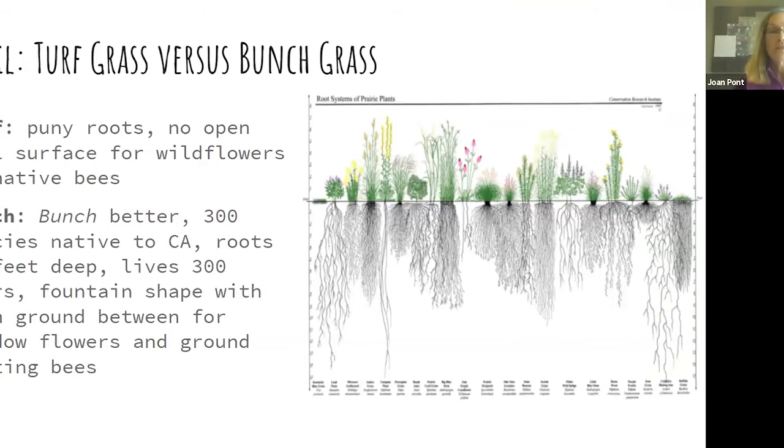Turf grasses have very short roots and require a lot of repeat watering, whereas bunch grasses can have roots 20 feet into the ground — someone actually excavated down and found that. Bunch grasses are credited with living up to 300 years, like an oak tree. They leave open ground for native bees. There are about 300 species of grasses native to California, and coincidentally about 300-plus species of native bees.